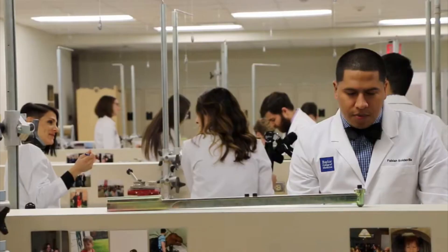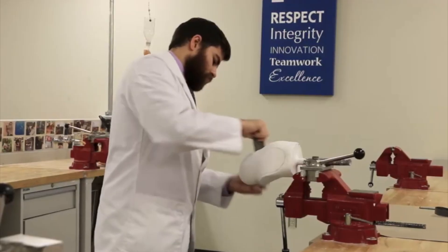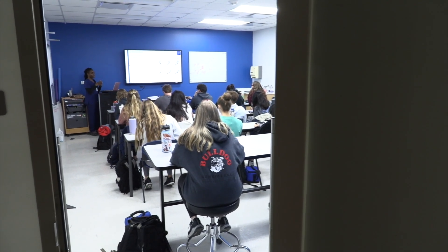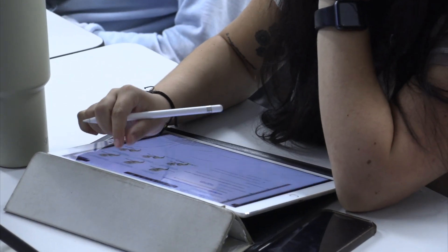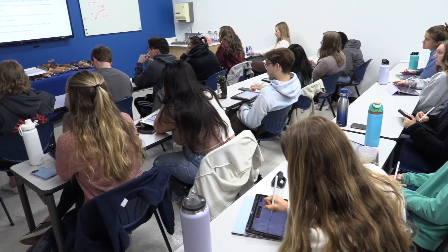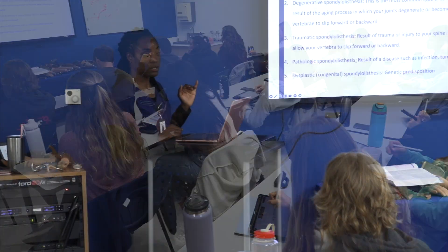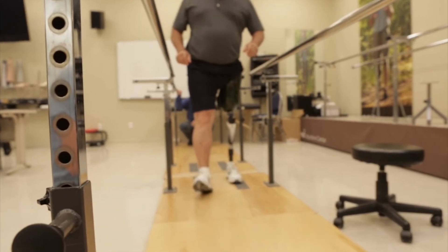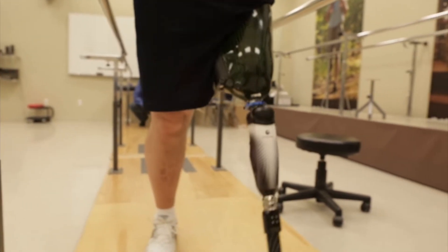How many students do you take? We are matriculating 26 students in June, which is two more than we've been able to take in the past. We're excited about the new Health Science Education Building, where we'll have capacity for up to 32 students. How many applicants do you get? Our average is about 100 applicants every year — people are beginning to recognize it's a real profession. US News and World Report actually just ranked us number 16.